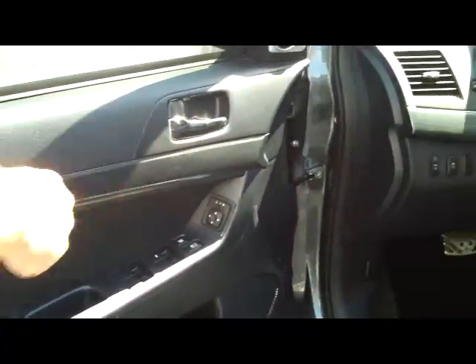You do have your manual adjustments on the driver's seat, power windows, power locks, and power mirrors.